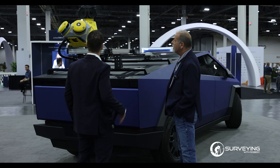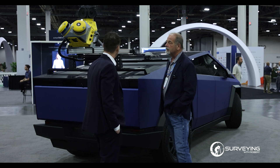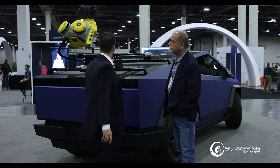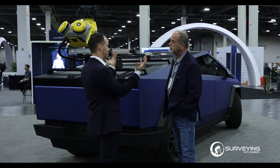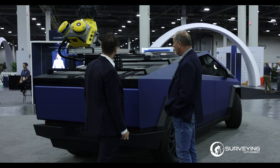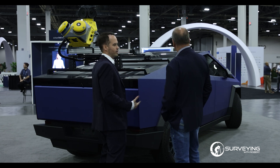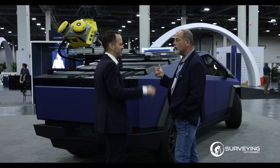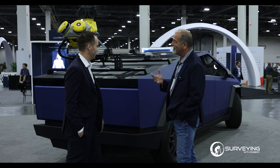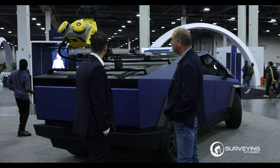We're also getting 360-degree images at the same time — we have the Ladybug 6 up top, which is beefier now, getting 72 megapixels total, about 12 megapixels per frame. That's more for complete contextual imagery of your project area. On the MX90 we also have forward-looking cameras at higher resolution for identifying assets. And if you could also access the cameras on the Tesla itself — yeah, start incorporating all those things together.